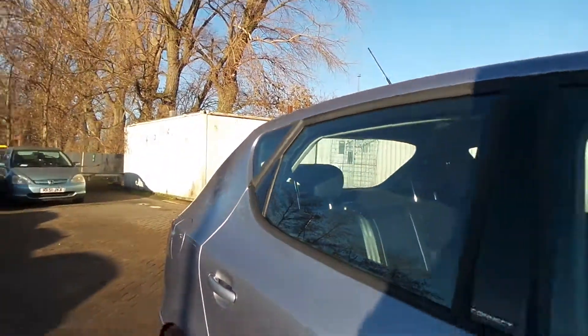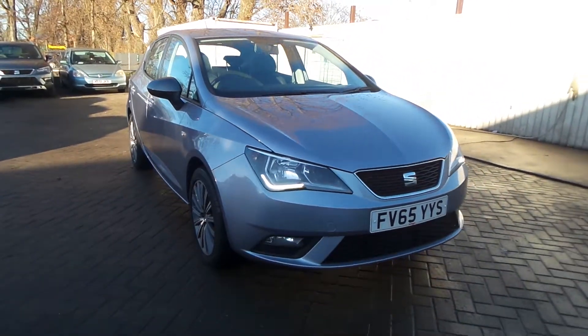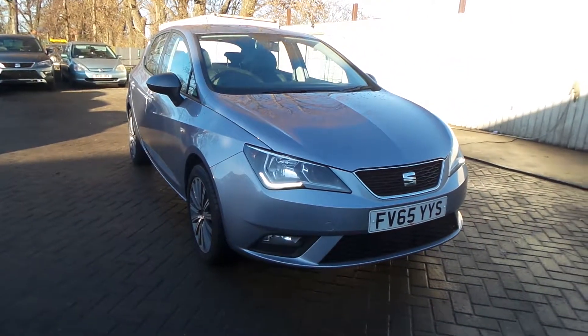So if you'd like to come to view this vehicle or come in for a test drive, please give us a call at Pentagon Scunthorpe on 01724 747700. Thanks for watching.